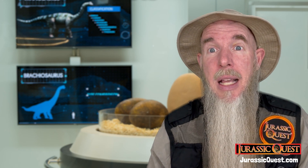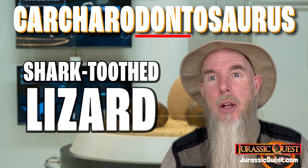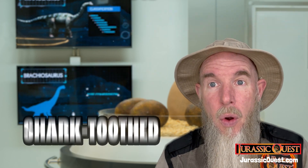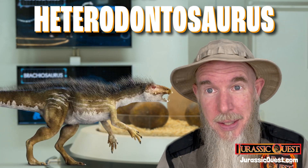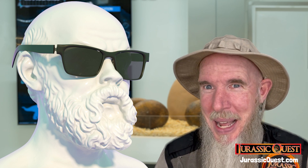But you see 'odont' as well. You'll see it in things like carcharodontosaurus, which means shark tooth lizard, or heterodontosaurus, which means different toothed reptile. And if you understand just a little Greek, then you start to know a lot of dinosaur names. All right, I'm Park Ranger Marty from Jurassic Quest — hope to see you soon!